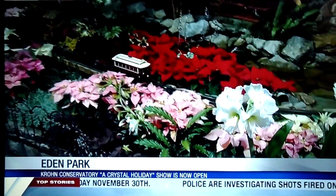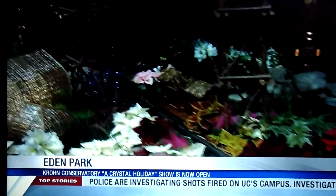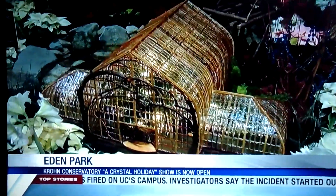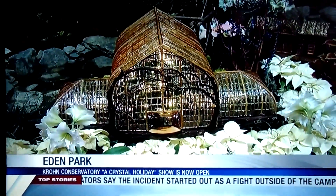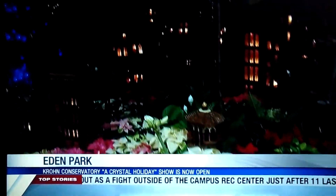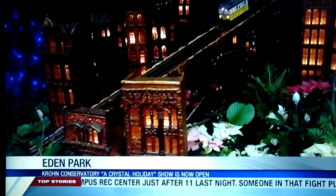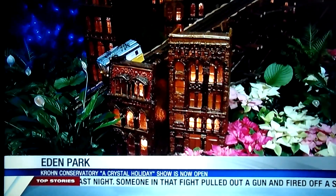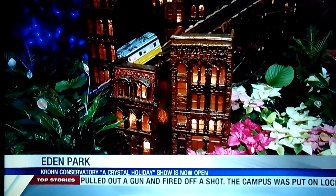You guys also have a lot of trains, and a lot of miniature items, like the Krohn Conservatory right there. There's a company here that's close to us, and they are becoming bigger and bigger and more famous as they do these wonderful things — called Applied Imagination. These little historical replicas of buildings that are in existence or have been in existence in Cincinnati — we call them botanical architecture because they're made out of natural materials, and the natural materials really do fit with Krohn in our setting.